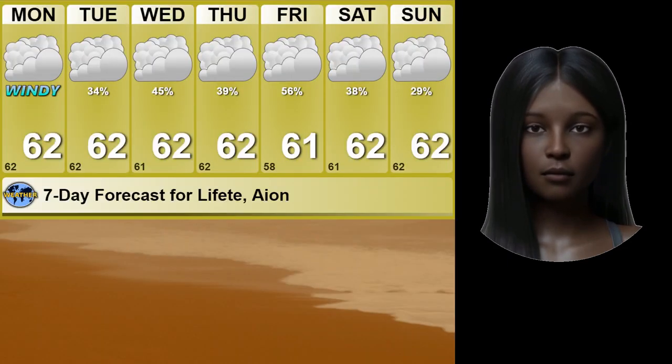In comparison to Earth, the weather is relatively mild. The temperature constantly stays at 17 degrees Celsius or 62 degrees Fahrenheit, and within a week the temperatures will stay mostly the same.